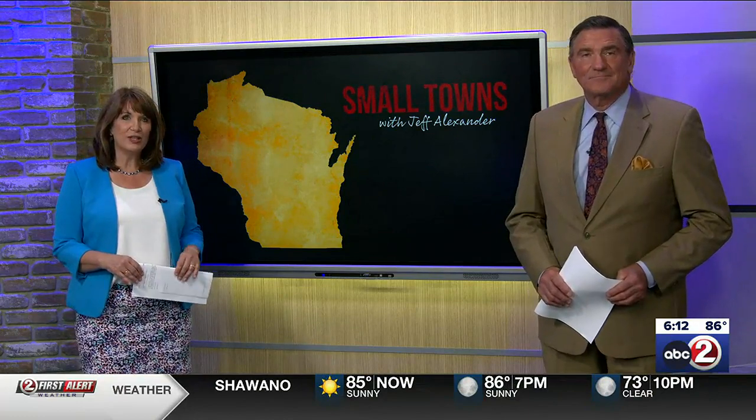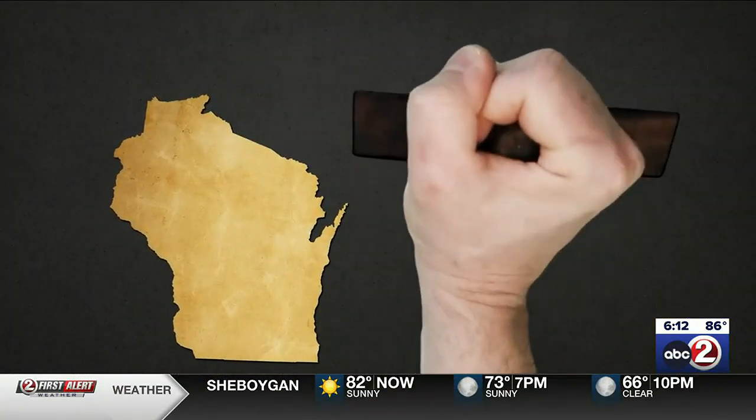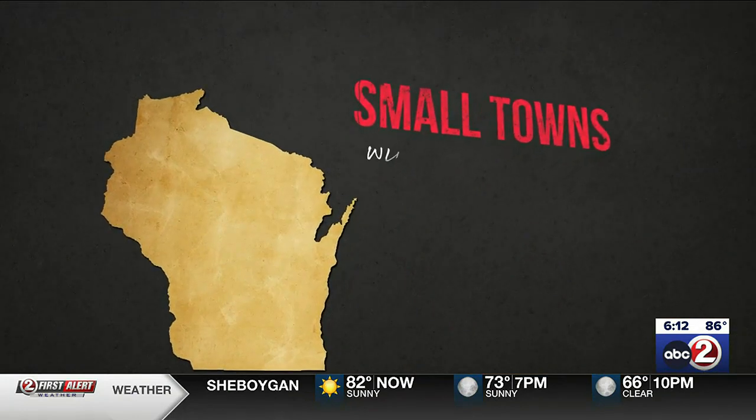This continues tonight with a focus on farming. To mark June Dairy Month, Jeff Alexander is visiting a farm each week to share that farm's unique story. Tonight in Small Towns, Jeff takes us to a sixth generation farm just outside of Waupaca.